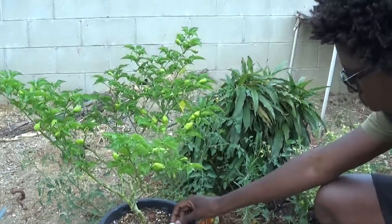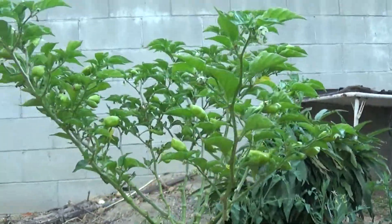Welcome to the pepper farm. Welcome to the garden — I'll show you around a little bit. Here we have these hot pepper scorpion peppers, coming in real nice.